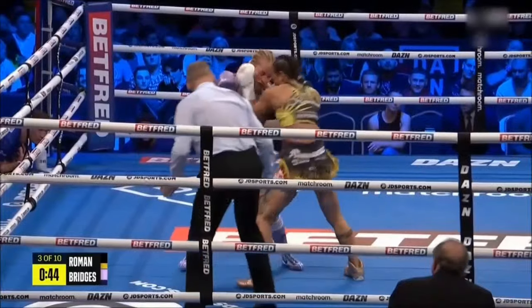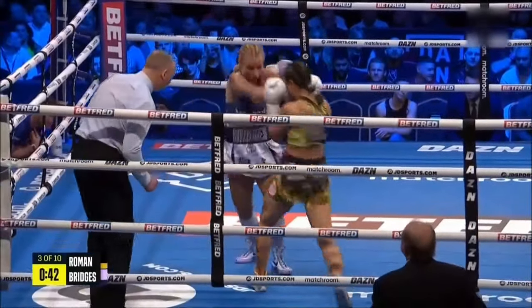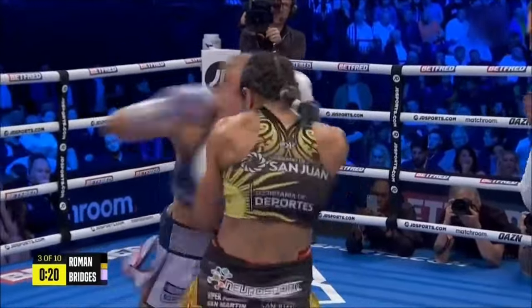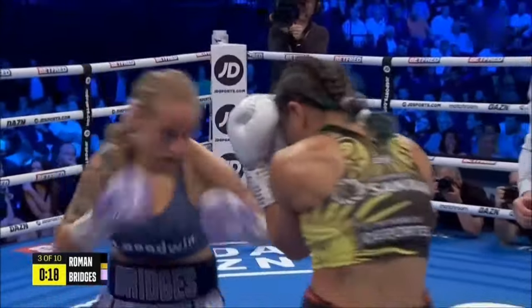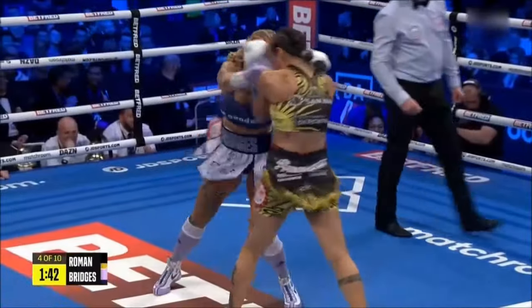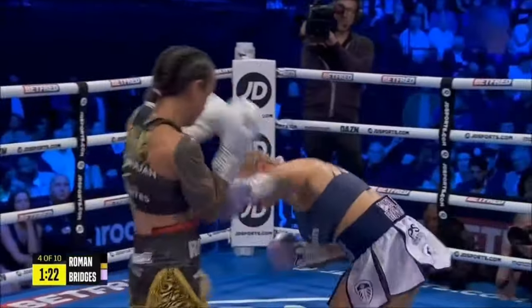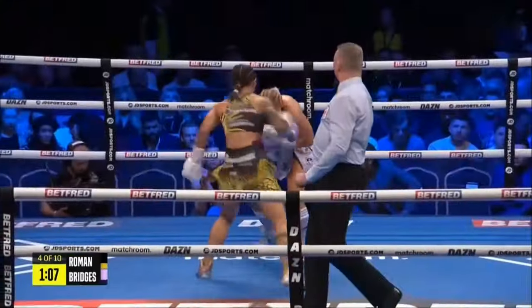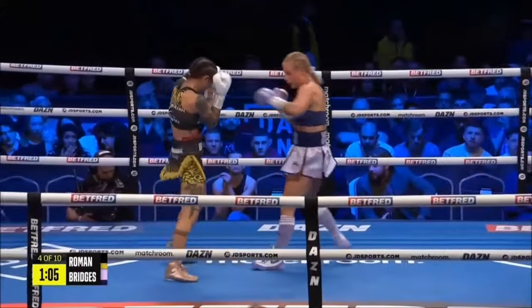She kept coming forward. Four of the first five contests in her professional career. Let her hands go now — she's really put them together. On to the Australian. Clean, but the right uppercut inside. How tight she is inside, she's crafty, she's clever. Good right hook from Bridges.